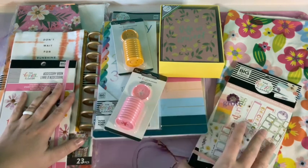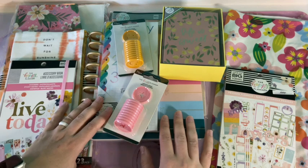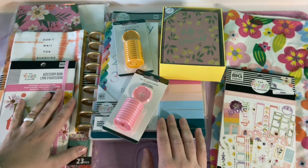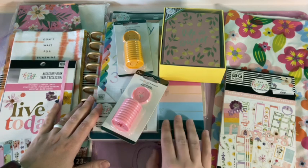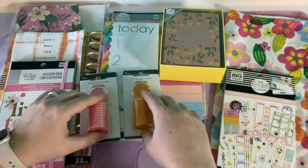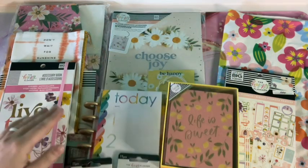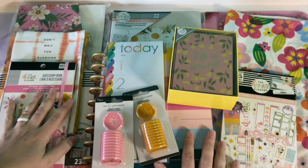So there you go guys — this is my Happy Planner haul. I'm really excited; I'm starting this new planner in the new year, so don't be surprised if you see some videos on it. I definitely encourage you — if you're looking for a new way to plan, or even if you want to use them differently — people use these planners as notebooks, book journals, there are so many ways to use Happy Planner products. They're really versatile. I really hope this video brought you some joy. Choose joy! I hope you enjoyed this, and I will catch you next time. Bye!